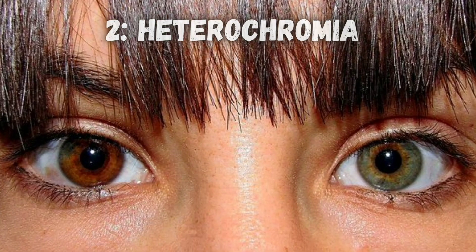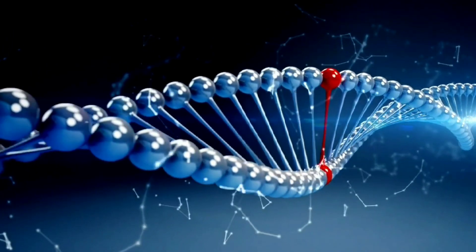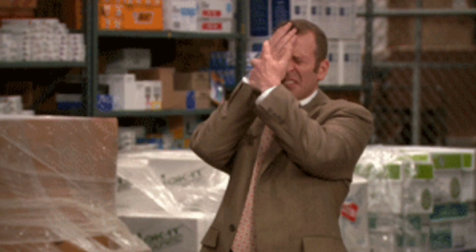Heterochromia is when each of your eyes are different colors, like one blue and one green. This can either be inherited from your parents or be the result of physical trauma to your eye.